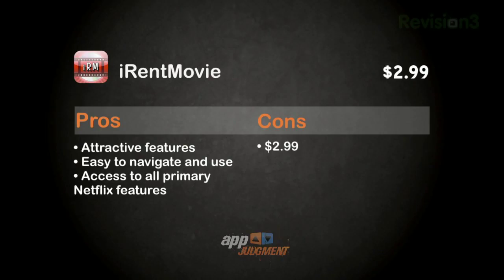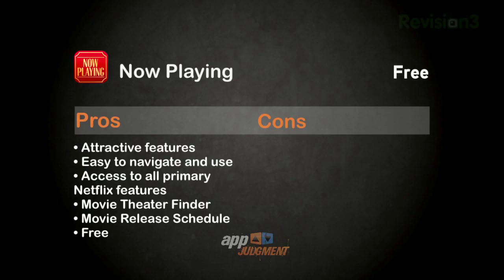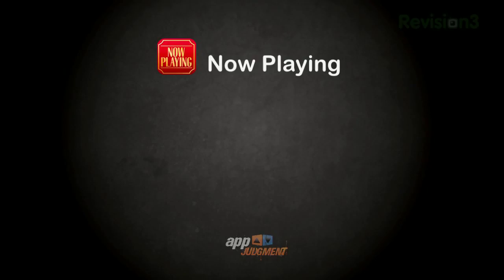For iRentMovie — again this app is $2.99 — you start to see a little bit of what you're paying for. Features look attractive and are easy to navigate and use. You get quick, easy, and mobile access to all of the primary Netflix features. But don't pay the $2.99 and don't download this. Here's why: the NowPlaying app does everything that iRentMovie does as a Netflix interface, but doubles as a movie and theater finder, a release schedule, and it's completely free. NowPlaying is a definite download.